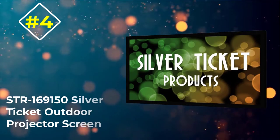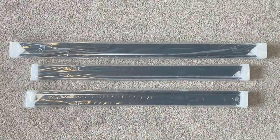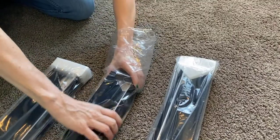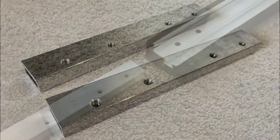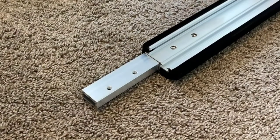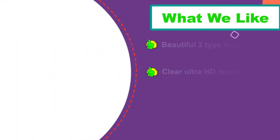Number 4: STR 169150 Silver Ticket Outdoor Projector Screen. It is the best outdoor projector screen — a perfect high-performance projector screen for 2021, which delivers very amazing quality 4K to 8K Ultra HD results. You can easily install the HD projector screen wherever you are, either indoors in an office, home, or outdoor. Enjoy your leisure time anywhere in the world. According to most, it will assemble in minutes without the use of too many tools.